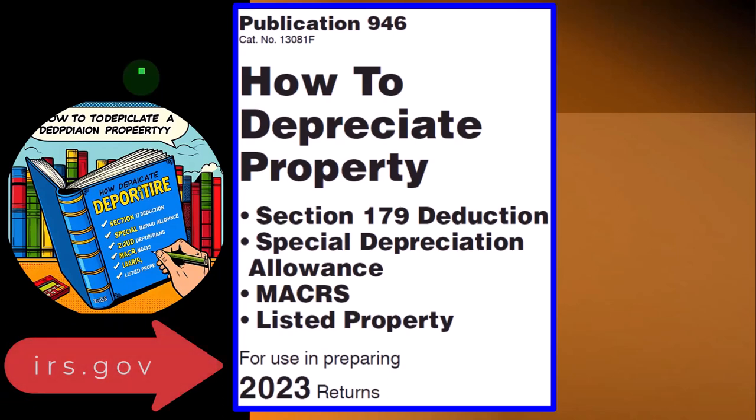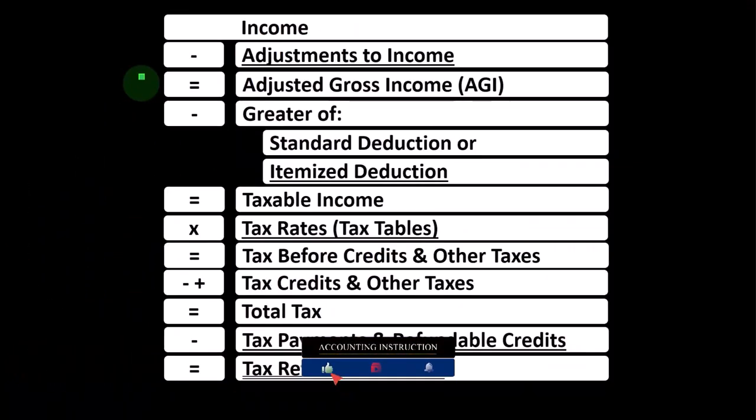You can find Publication 946, 'How to Depreciate Property,' on the IRS website at irs.gov for tax year 2023. Looking at the income tax formula, remember the first half is basically a funny income statement — income minus expenses resulting in net income, here having income minus various deductions resulting in taxable income.